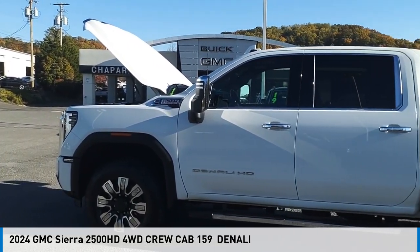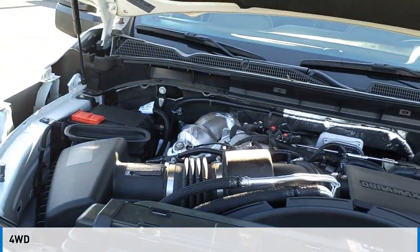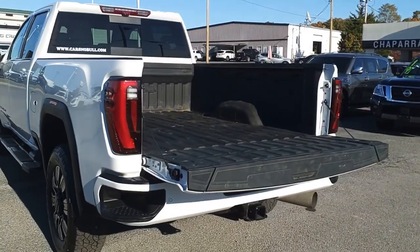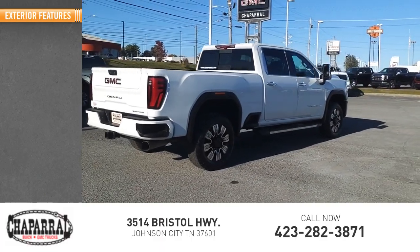Come test drive the 2024 Sierra 2500 HD. This vehicle is powered by a four-wheel drive, eight-cylinder, 6.6-liter engine and is priced below $80,000. This vehicle has less than 20,000 miles. Here are some of this vehicle's great options.